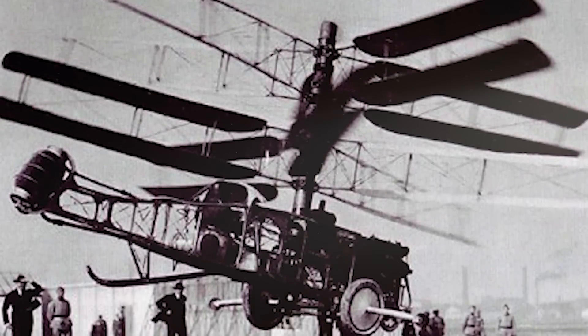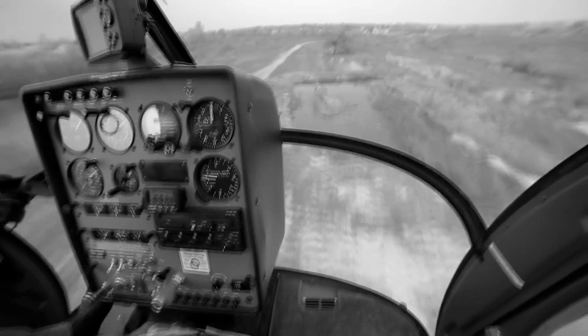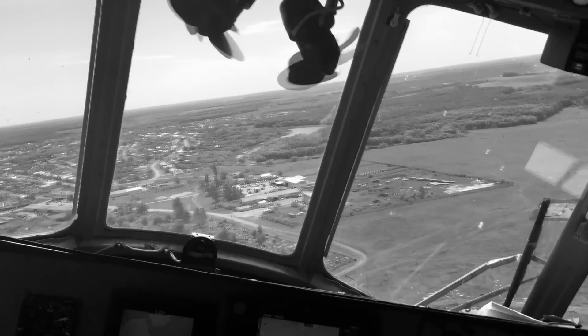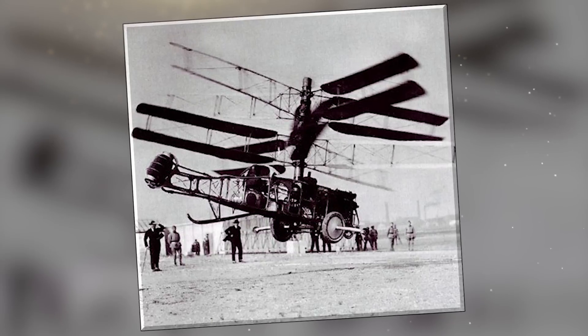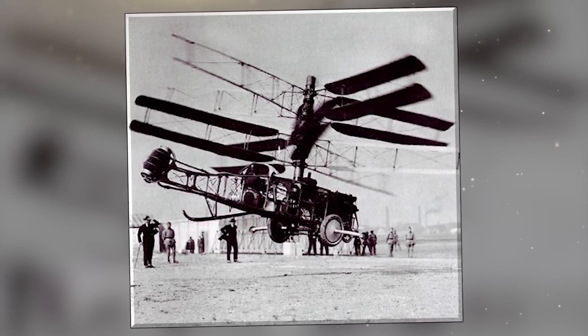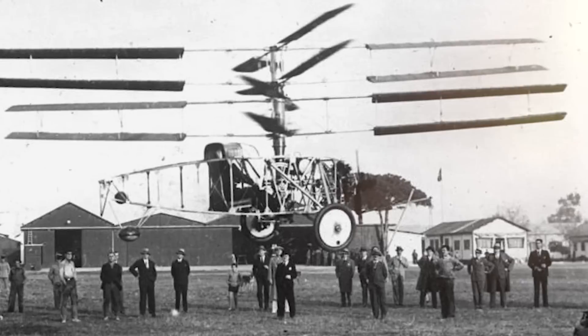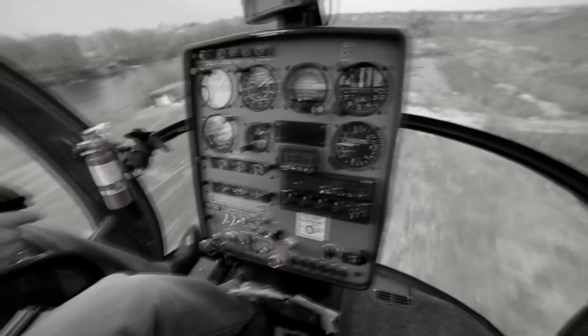However, the helicopter faced significant challenges. One of the major obstacles was the limited power-to-weight ratio of the compressed air system — the technology at the time wasn't advanced enough to provide sufficient lift and sustained flight. Its performance was severely hampered by sheer weight and the low power output of the compressed air. Control and stability also proved difficult to manage. Despite early promise and innovative design, the helicopter didn't progress beyond the experimental stages. But the quad-rotor concept inspired future rotorcraft designs, and the challenges encountered helped pave the way for advancements in propulsion systems.